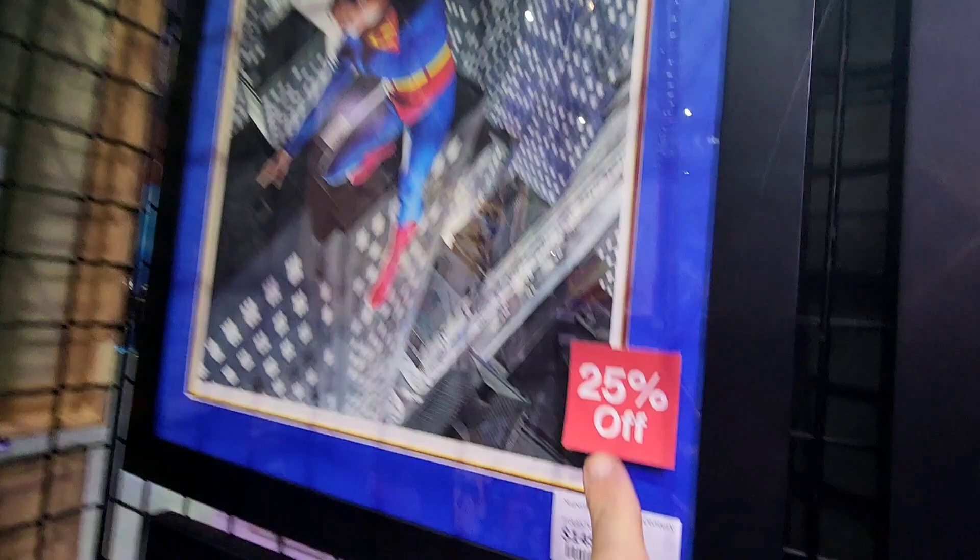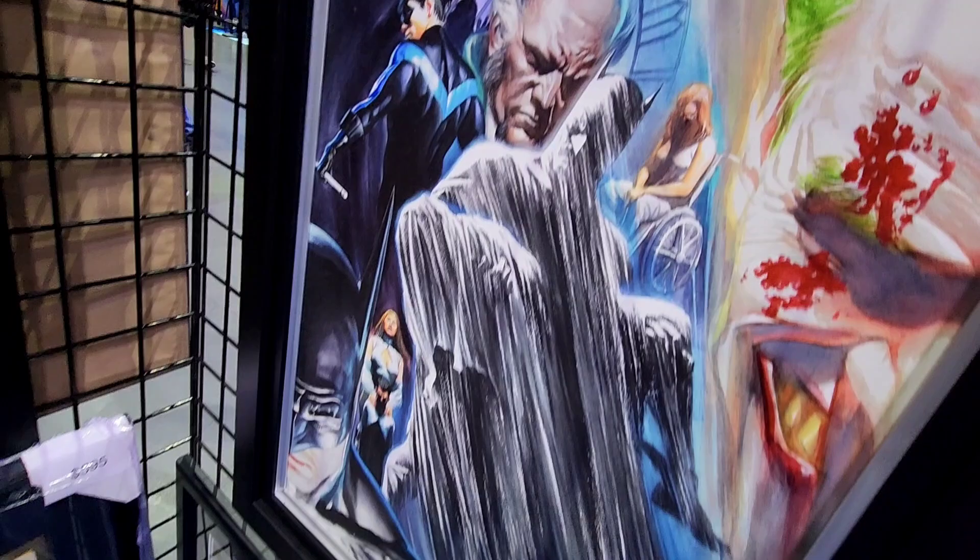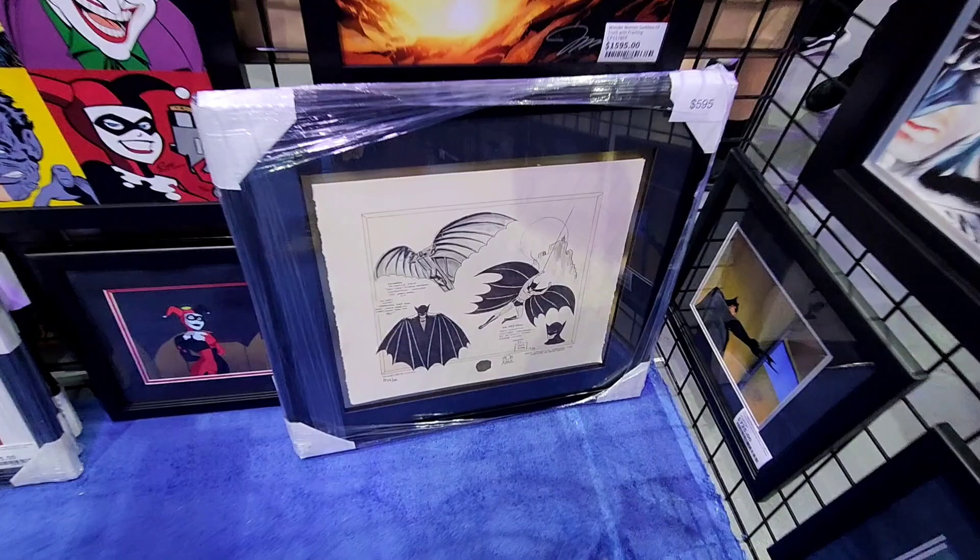Some Alex Ross — beautiful, look at that. 25% off, guys, take advantage. They've got some good deals going on right here. Again, Choice Fine Art Booth, San Diego Comic-Con — we're kind of right in the middle of the convention.